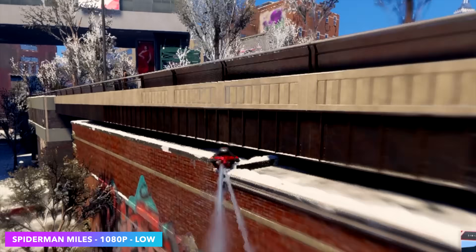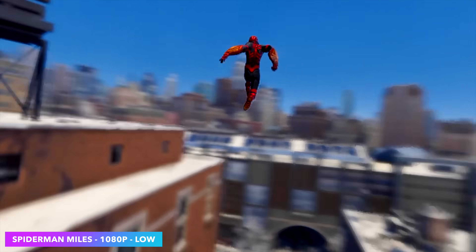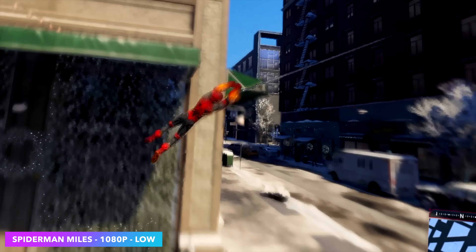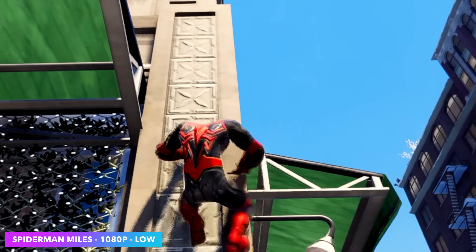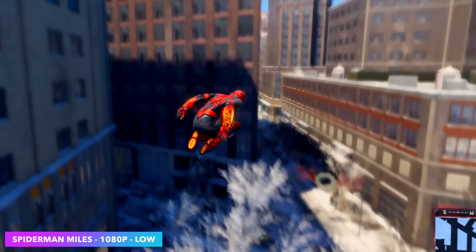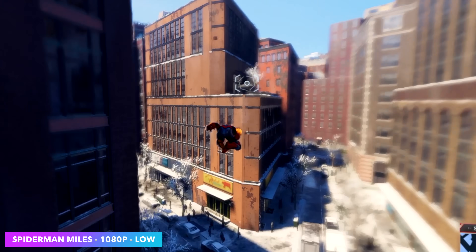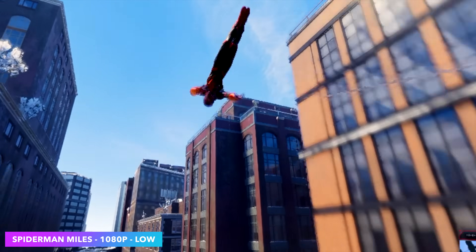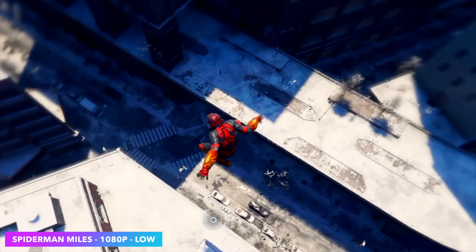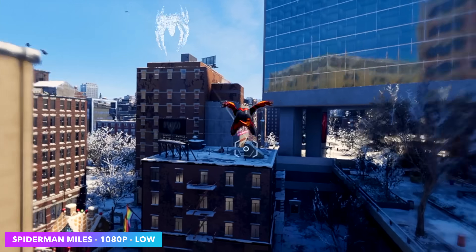Next up, Spider-Man Miles Morales. I do have VSync on, locked at 60. We're at 1080p low. I've said it before, but this game is really hit or miss — I could reboot my system, start the game up, and not get this kind of frame rate at 1080p. Sometimes I have to drop it down to 720p. I do not know what the issue is with iGPUs in this game, but it's all over the place. Either way, this is some of the best performance I've seen from an iGPU at 1080p, but we did have to drop down to low settings.